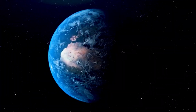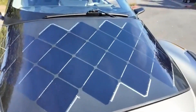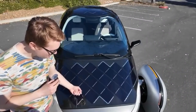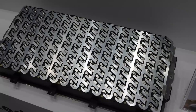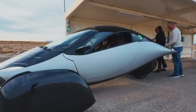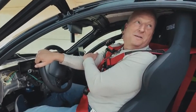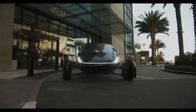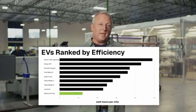And the timing couldn't be better. With climate pressure rising and EV adoption expanding, Aptera offers something the industry desperately needs — a car that uses less, not more. At the heart of the vehicle is a highly efficient electric drivetrain powered by lithium-ion batteries, but the true innovation lies in the body. Aptera's frame is built from carbon fiber reinforced polymer — an ultralight material that's incredibly strong and up to 65% lighter than steel. The entire vehicle weighs under 2,000 pounds and includes in-wheel motors that eliminate mechanical losses from traditional drivetrains. Simply put, Aptera doesn't just use clean energy — it needs less energy to begin with.